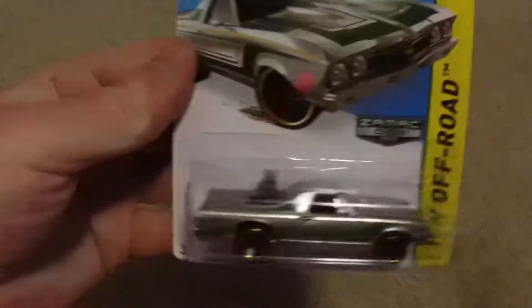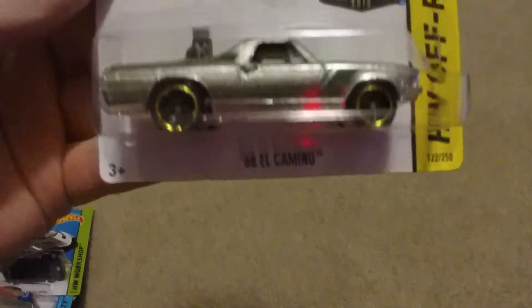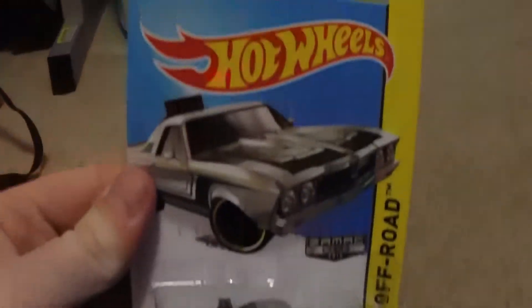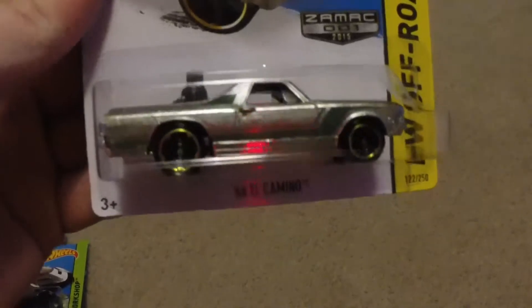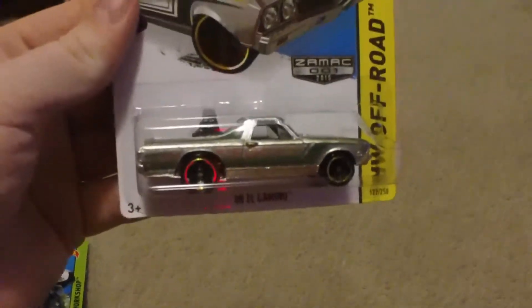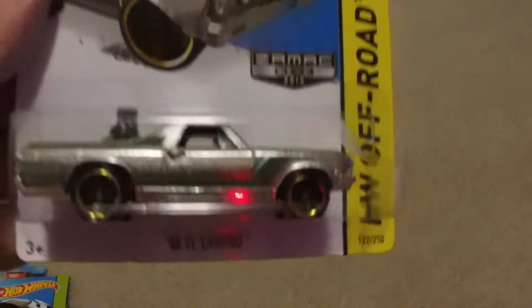First off, we have the ZAMAC 68 El Camino. There's a ZAMAC — there you go — ZAMAC number one for 2015.